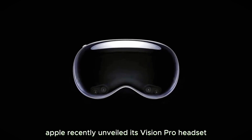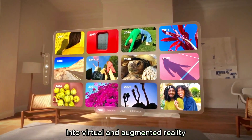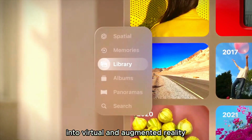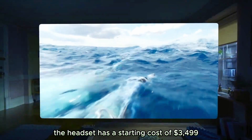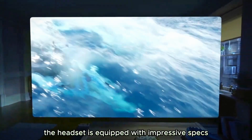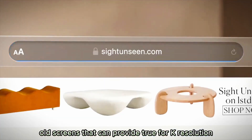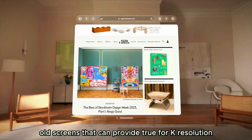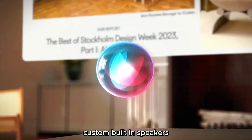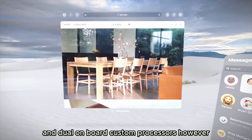Apple recently unveiled its Vision Pro headset, a mixed reality headset that can launch users into virtual and augmented reality. The headset has a starting cost of $3,499 and is equipped with impressive specs, such as two micro OLED screens that can provide true 4K resolution, custom built-in speakers, LiDAR space sensing, and dual onboard custom processors.